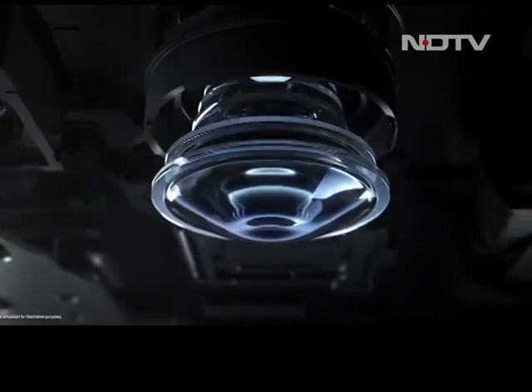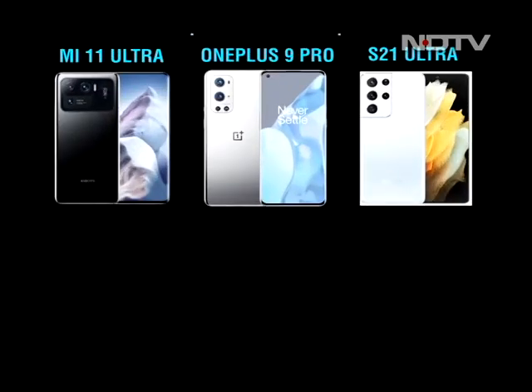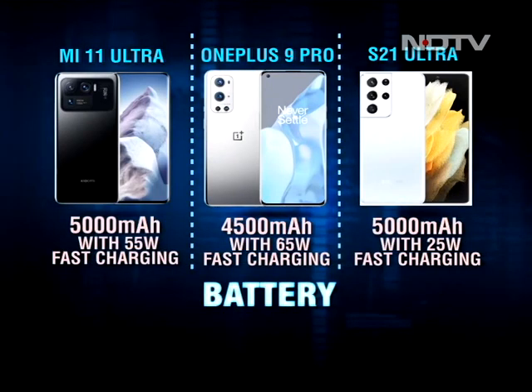Both the S21 Ultra and Mi 11 Ultra have an identical 5000 mAh battery, with the OnePlus having a smaller 4500 mAh. All of these smartphones can easily last you a day and then some. When it comes to charging, the OnePlus takes the lead by offering lightning speeds of 65 Watt. The Mi 11 Ultra supports even faster charging at 67 Watt, but here in India we only get a 55 Watt charger in the box. Samsung disappoints by not only providing dismal 25 Watt charging speeds, but also not providing a charger in the box.